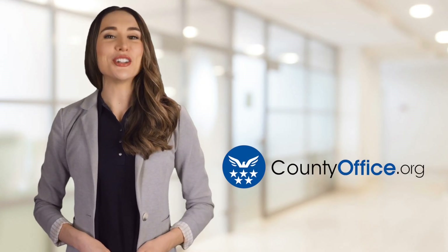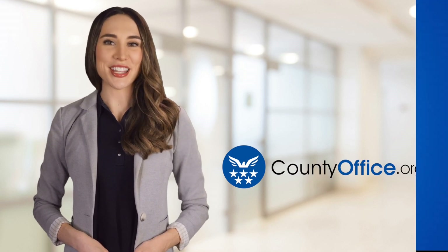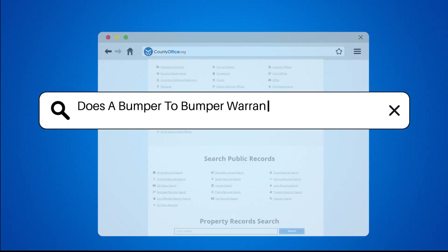Welcome to County Office, your ultimate guide to local government services and public records. Does a bumper-to-bumper warranty cover the battery?